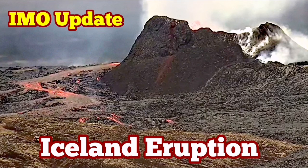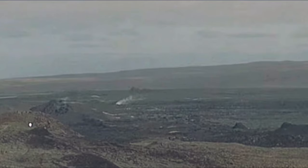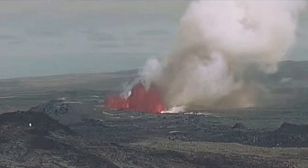When the latest eruption in the Reykjanes Peninsula of Iceland in the Grindavík Rift Valley started, we were monitoring the GPS data for a long time — that was almost near two months.